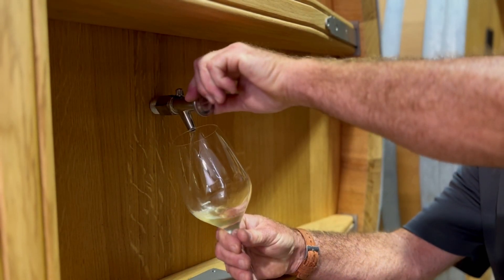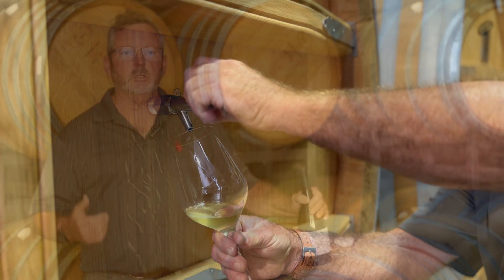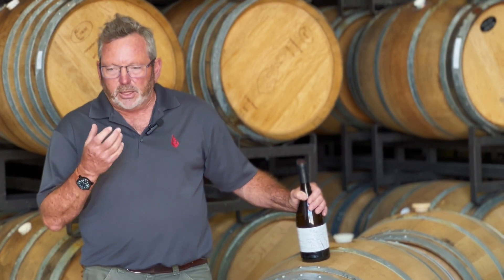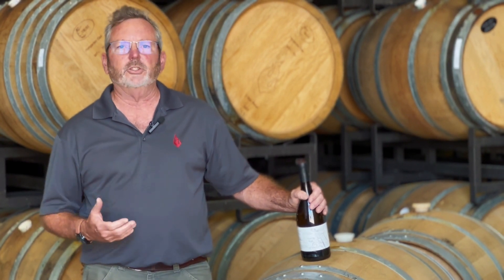We do this by barrel fermenting the traditional way, where we do batonnage and stir the lees to add the mannoproteins to make that creamy mouthfeel. Good French oak barrels so we can have that lovely toasted oak character in the wines. All of these combine for a beautiful, rich Chardonnay.